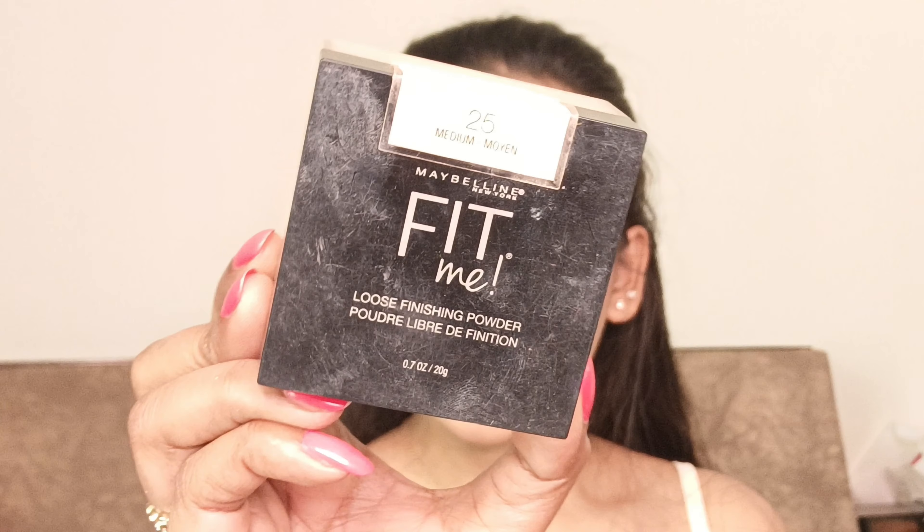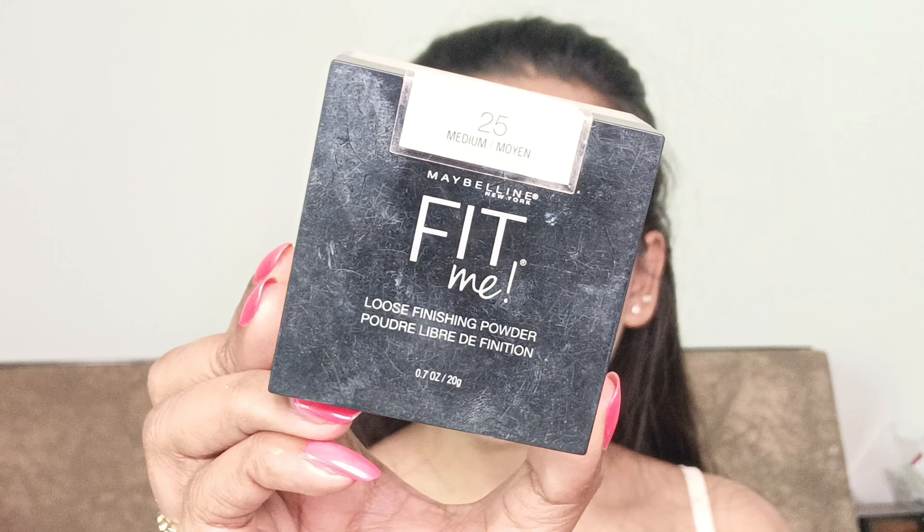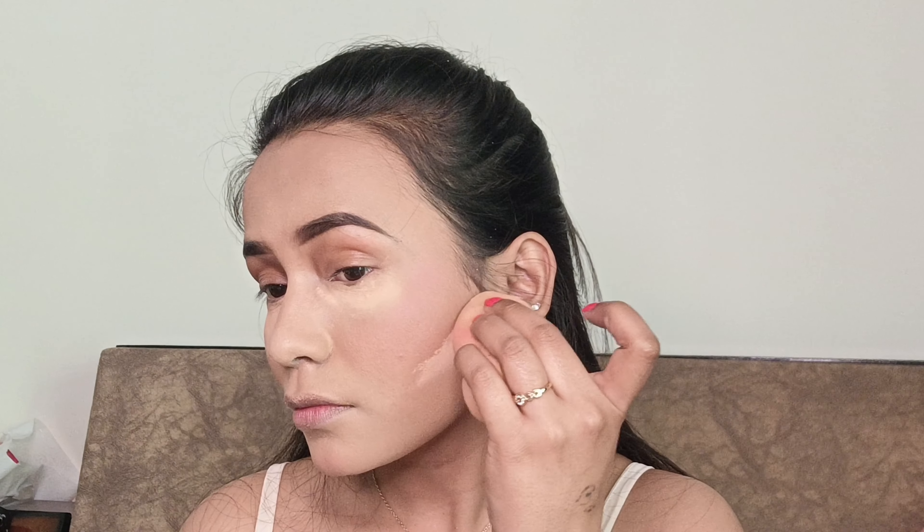I'm quickly going to set my under eyes and the areas where I have applied concealer. I will be using this Maybelline Fit Me Loose Powder in the shade 25 Medium. I know I'm looking quite weird right now, but while my under eyes and concealer are getting baked, I will start my eye makeup.